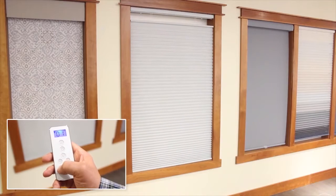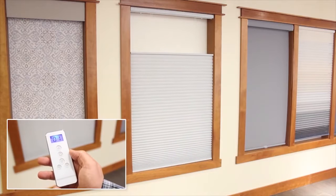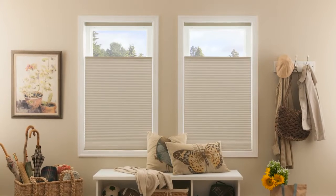For your convenience, upper and lower limits are preset at the factory. In addition to these preset limits, a favorite position can be quickly set when installed.